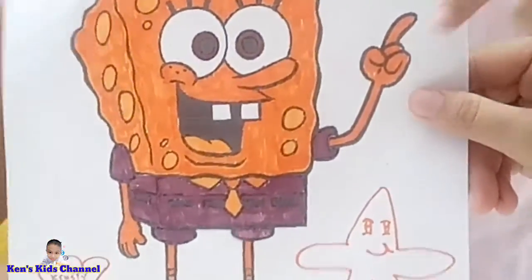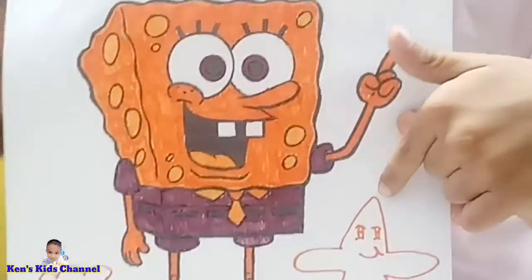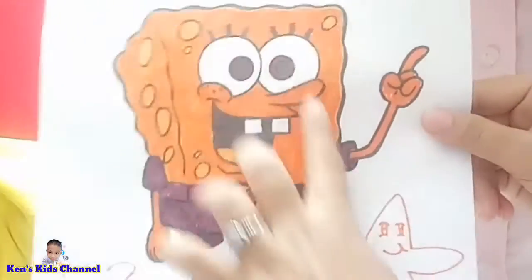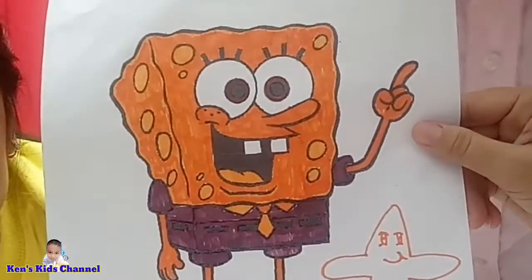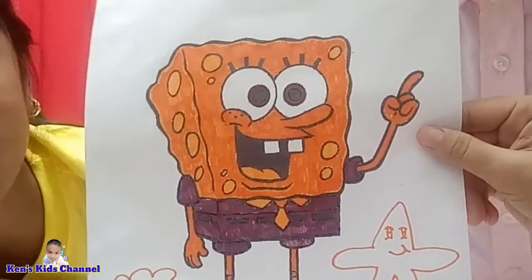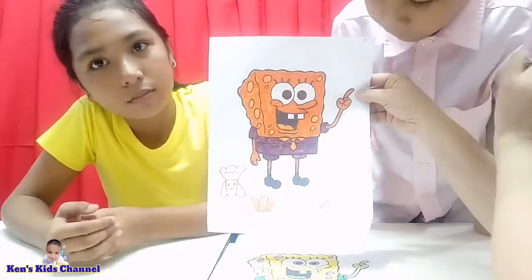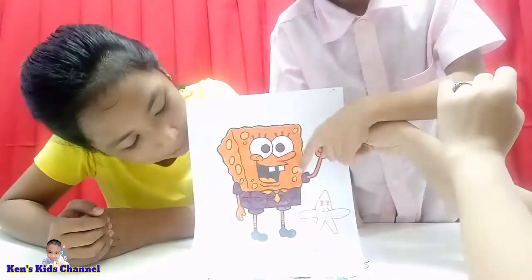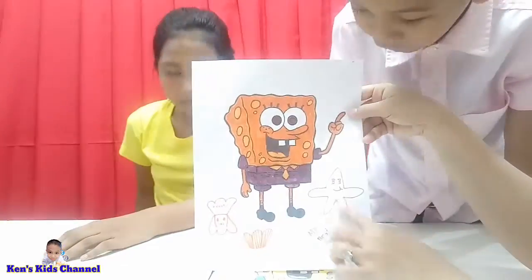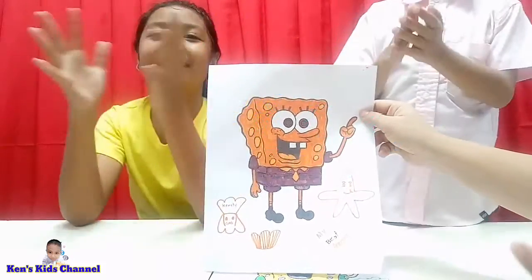Okay, this is Krabby Patty — what do you think? What can you say about the work? Look at it — it's very nice, it's well colored. But who is this? Is this Patrick? What happened to his eyes? He's workable — he needs to go to work. Okay, very good! Let's give a round of applause.